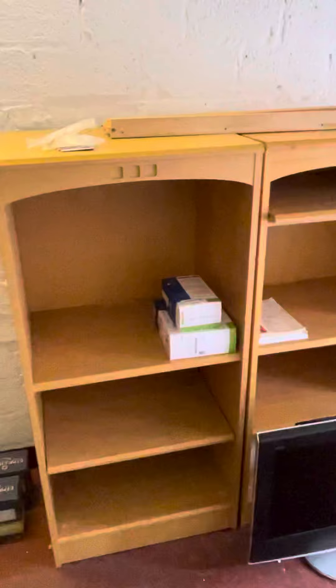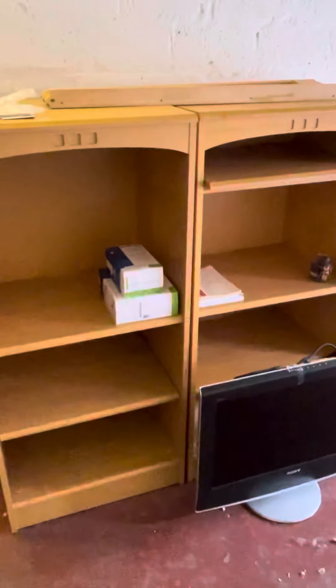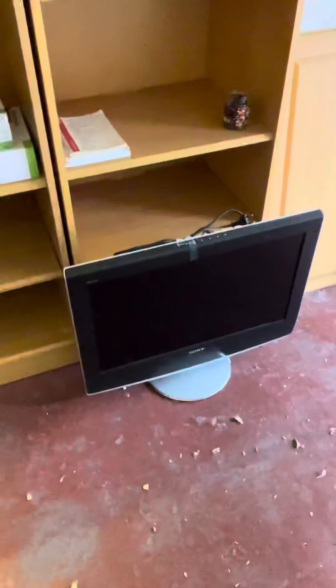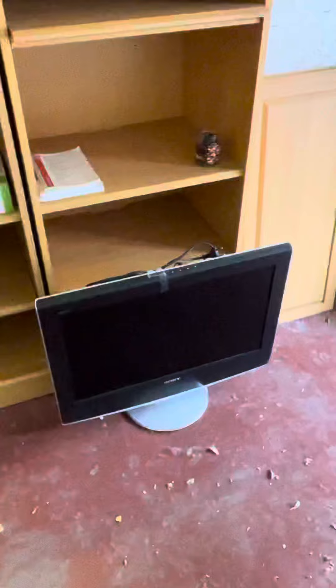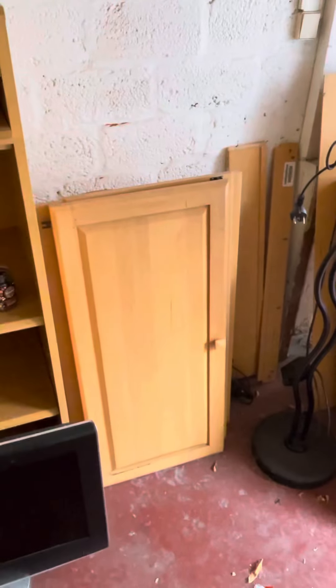Then we have over here our old entertainment unit, basically in pieces, which we took apart. I've got a working television. And I don't want money for any of this stuff — I just want it out of here. And as you can see here, this is the rest of the entertainment unit.